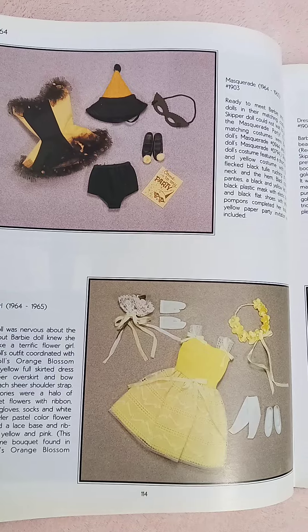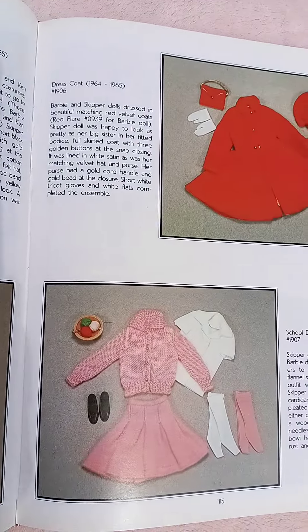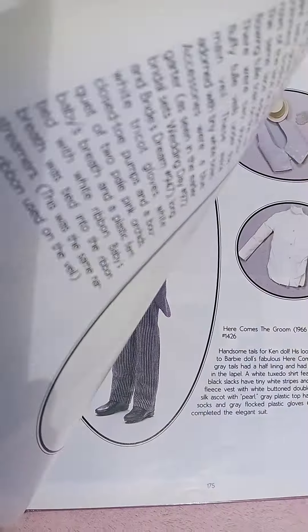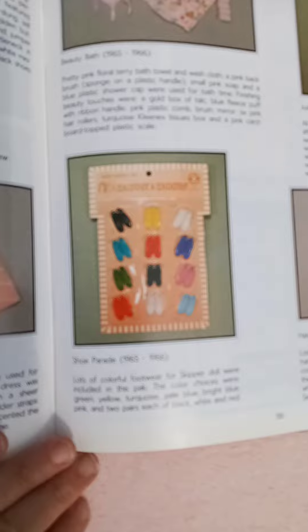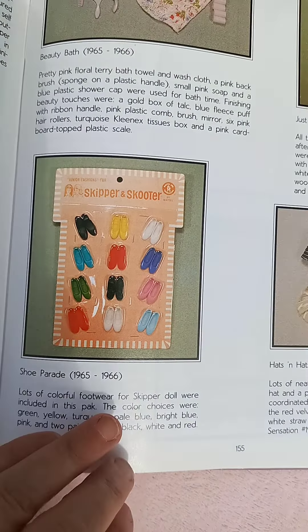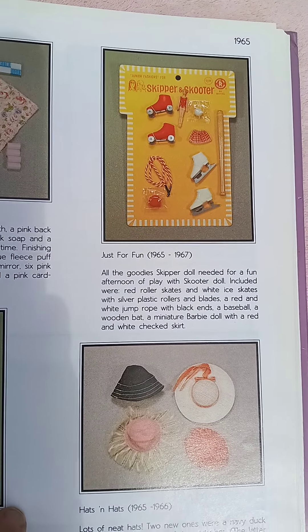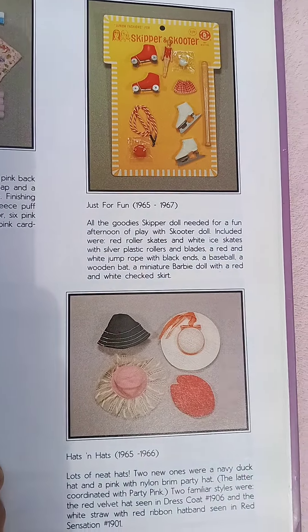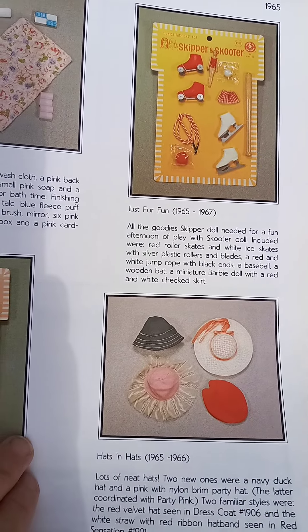It's a really fun book, and the other thing that's really nice about it is she does have some pictures of the packaging, which is always a great blast from the past to see, along with the accessories. And in the back, there's an index to the prices and what page they're on.